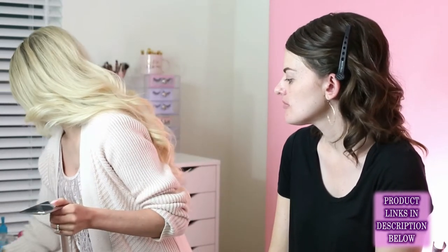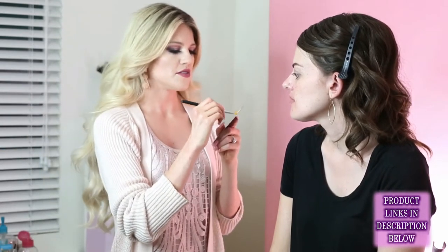I'm mixing two concealers — this is Tarte Shape Tape. One has a really fair pink base and one has a golden undertone, so I'm going to mix those up and prime her eyelid to prepare it for the shadows. I'm going to take a concealer brush — it has a really sharp edge — and draw a nice sharp line right under her brows to clean them up.